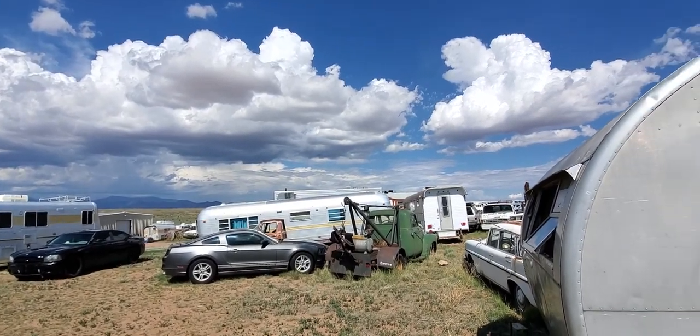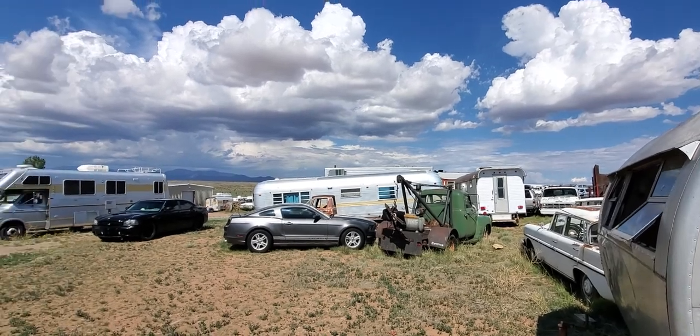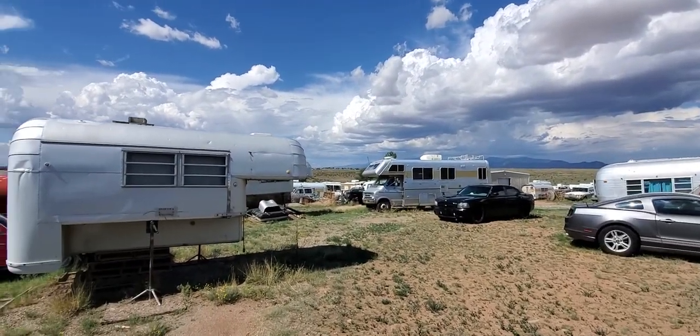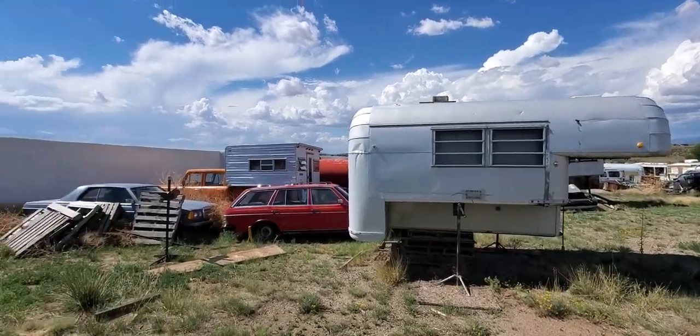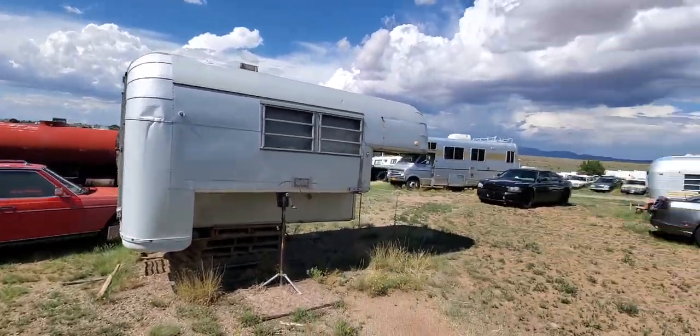It's a beautiful day in Santa Fe, New Mexico, and I am here at a junkyard. I like to call it a jewel yard because there's some serious jewels in here.